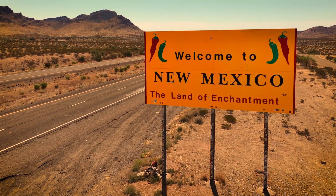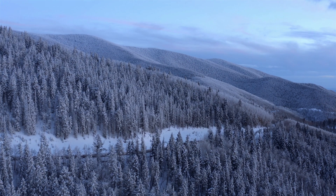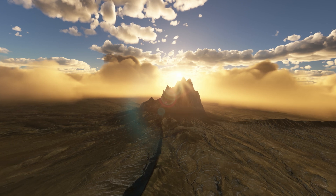New Mexico is called the Land of Enchantment. It goes back to the mythopoetic origins of the Spanish coming over and these fantasies about the new world — how it would be rich in resources and minerals. What they found here was a magical landscape that changes quickly. You kind of think to yourself, how is this possible?